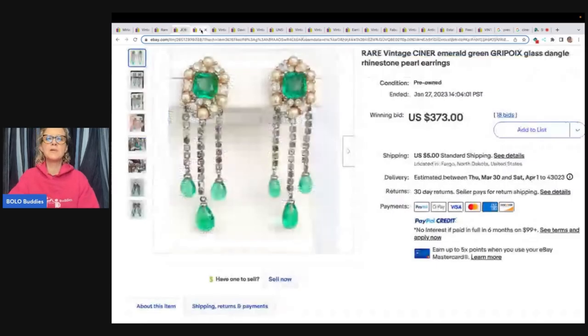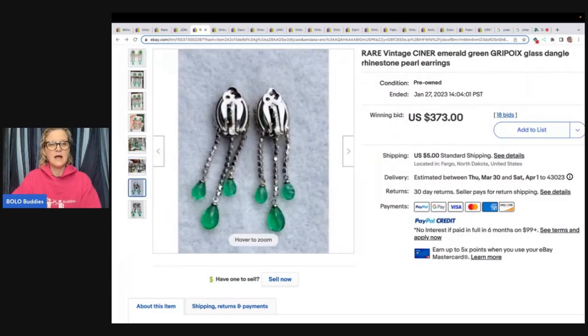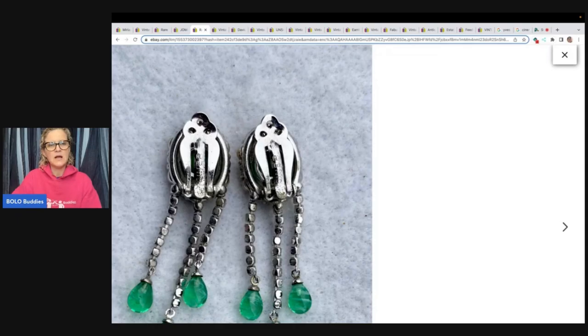This one is going to blow your mind. It is Ciner — C-I-N-E-R. Vintage Ciner emerald green glass dangle rhinestone pearl earrings — Gripoix, G-R-I-P-O-I-X. Look how beautiful and stunning these are. On the back it is clearly marked and you can see there is also a patent number. I would have done a close-up of that if it were me. Hermes is another brand to always be on the lookout for — not just clip-on earrings, it can be ties or scarves. Hermes is a very popular brand that typically almost always goes for big money, no matter what it is.